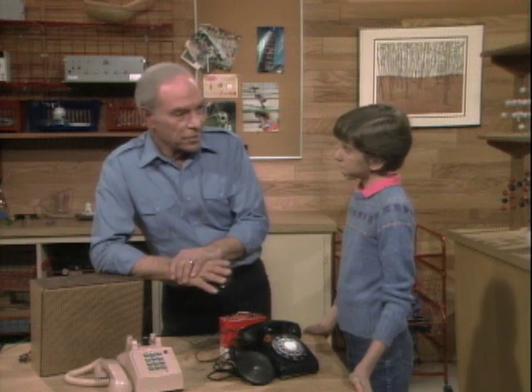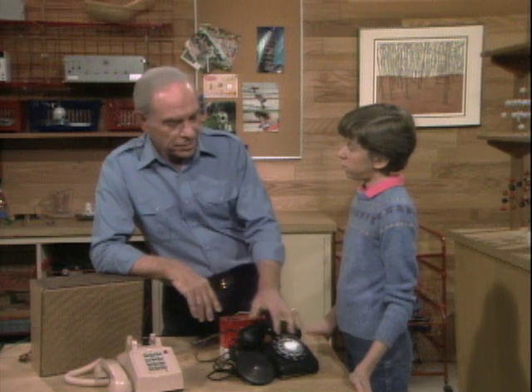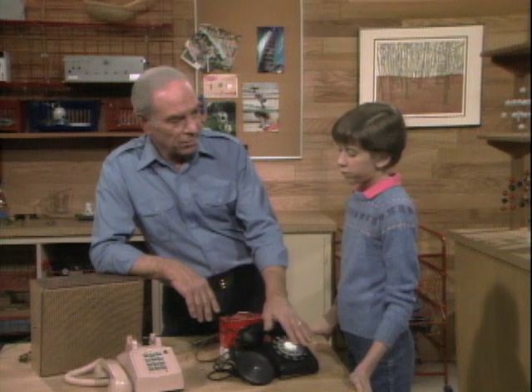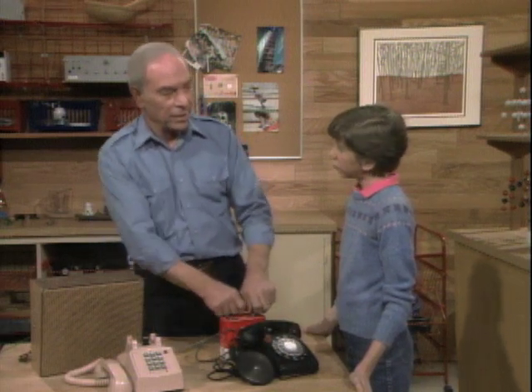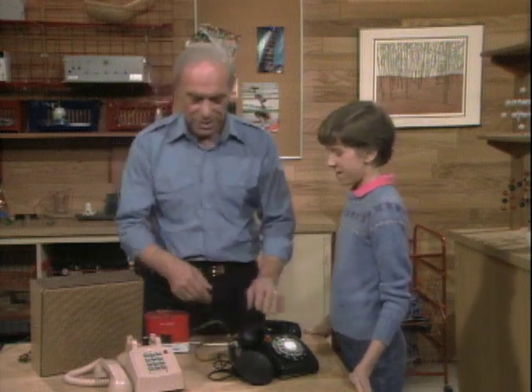Now, the engineers and the designers of the equipment said, let's make it go faster because this is pretty slow by electronic standards. So you know what they came up with? One of those. Touch tone phone. So let's take a look at that.